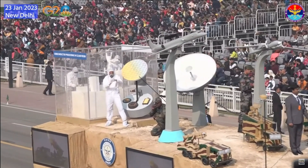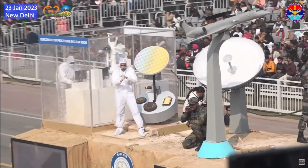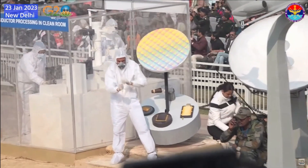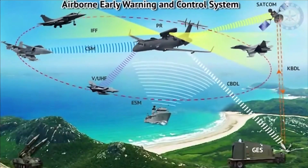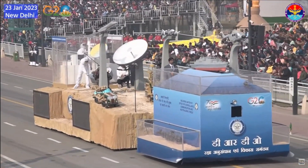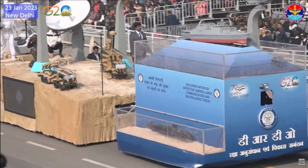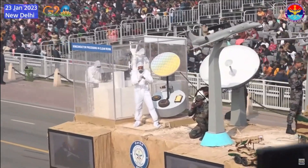The third part of the tableau showcased air surveillance and communication platforms such as the Airborne Early Warning and Control System and the TAPAS BH Medium Altitude Long Endurance UAV. The AEW&C is a true force multiplier with surveillance, communication, and electronic warfare capabilities, and three Netra Mark 1 aircraft have already been inducted into the Indian Air Force. The fourth and rear part of the tableau represented DRDO's research activities, where a semiconductor R&D facility was demonstrated, along with futuristic technology in the fields of semiconductors, detectors, and next-generation sensors.